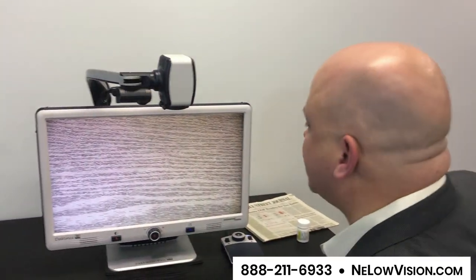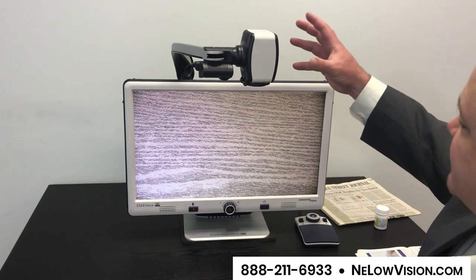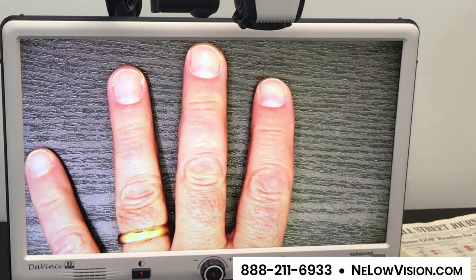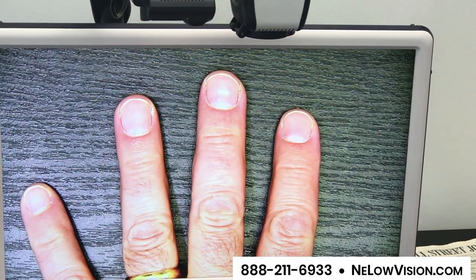Hi, my name is Scott Krug with New England Low Vision and Blindness, and today I'm going to show you the DaVinci Pro. The DaVinci Pro is one of our most exciting products. It has a camera on top, a monitor behind it, and all you do is place your material — anything you want — underneath the camera, and it is magnified on screen.